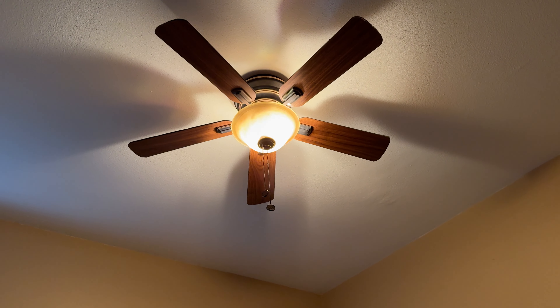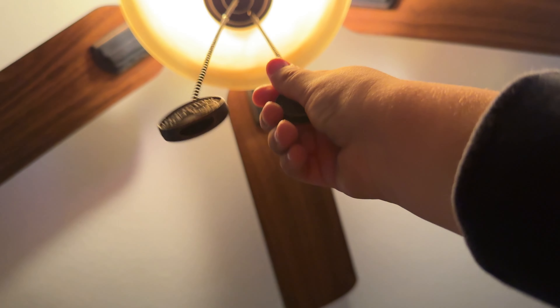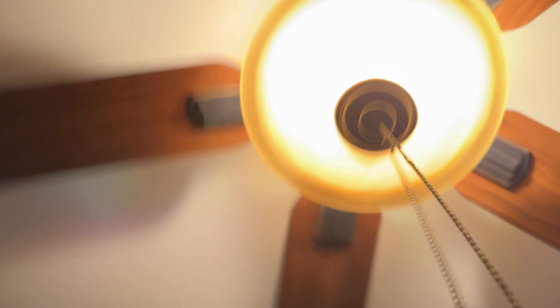Then in the guest bedroom here, we've got a Hampton Bay — let me see if I can turn this on. I think it's a Hampton Bay Hawkins. Actually, the reason I'm not sure it's a Hawkins is because I see old Hampton Bay pull chains. But I think this is a Hampton Bay Hawkins too.